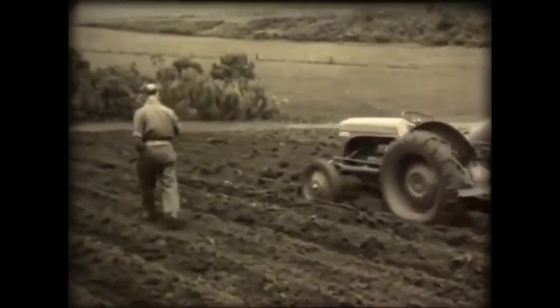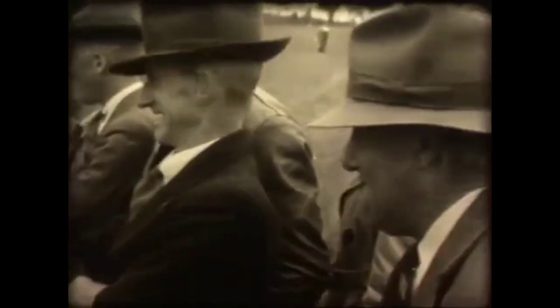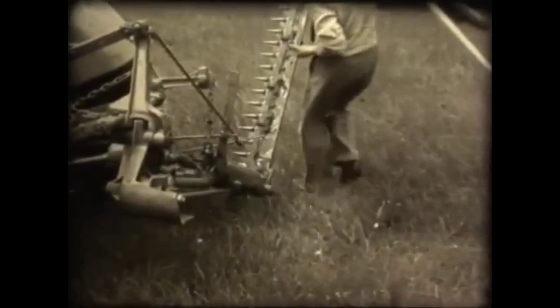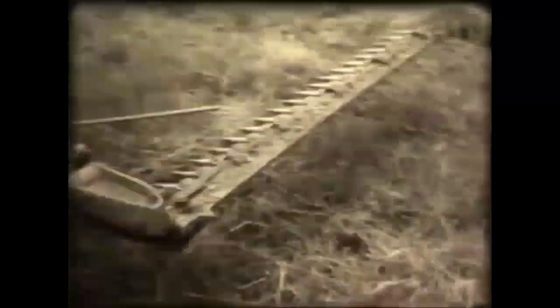Makes work easy? Sure, it even does all the work by itself. The range of implements to be linked to the tractor is almost unlimited — everything from disc harrow to a mower, which can be assembled ready for work in a couple of minutes.